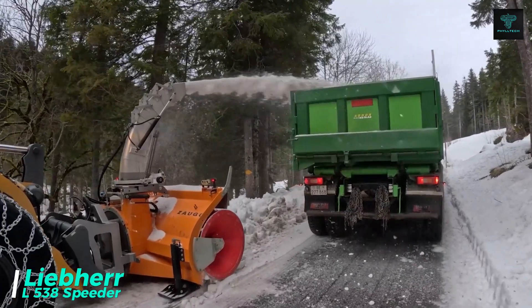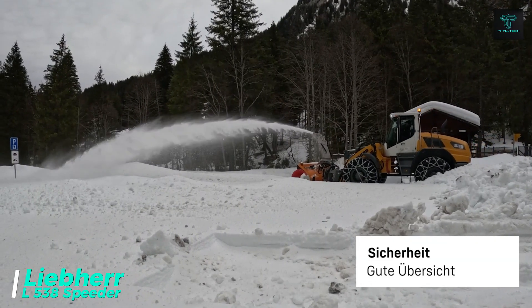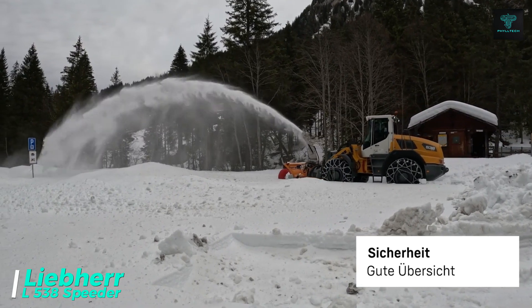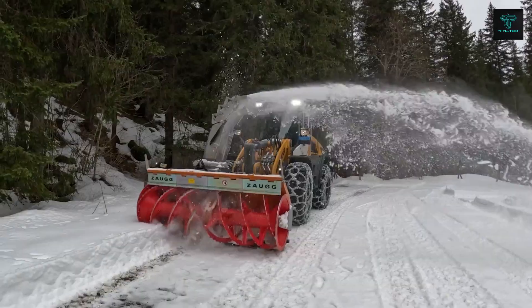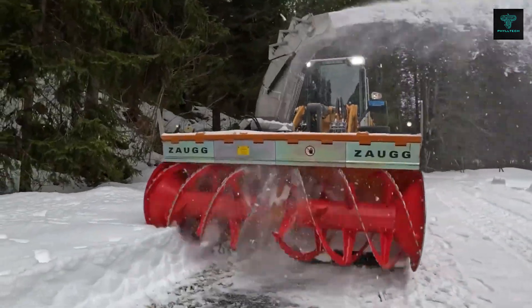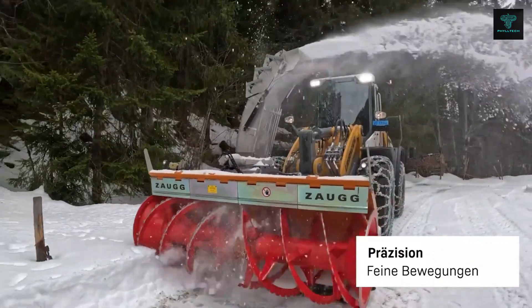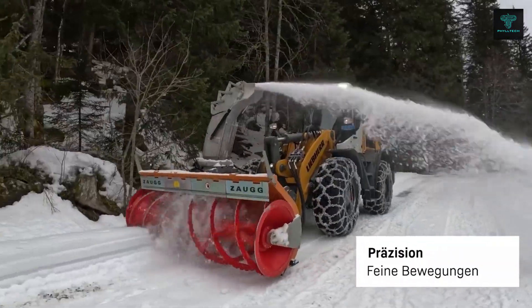The Liebherr L538 Speeder wheel loader is engineered for exceptional performance, particularly in demanding winter conditions. Equipped with a hydrostatic drive and durable components, it excels in snow removal, especially when paired with the Zaug snowblower attachment. Its design ensures reliable and powerful operation, ideal for heavy machinery enthusiasts or those in need of efficient winter service solutions.